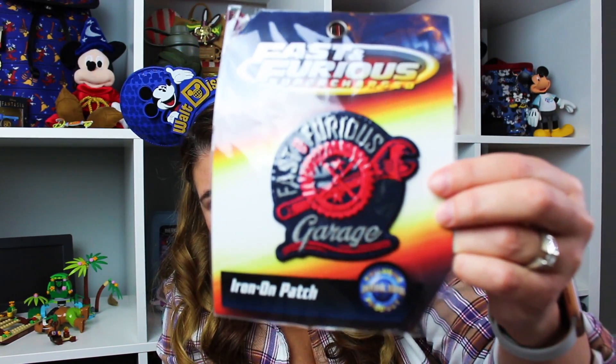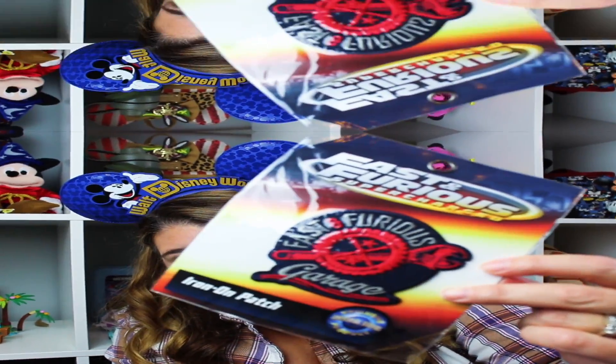On to Universal Studios — we didn't get a lot there on this trip. For my son's jean jacket we got a Fast and Furious Garage patch for $7.95. We went to Volcano Bay and I wanted to have my credit card and ID on me in case I wanted a cocktail, because even though you can charge with your Tapu Tapu you need your ID. So I got this little card case that goes around your neck — it's not waterproof or anything, just a little card case I'll probably use other places too.